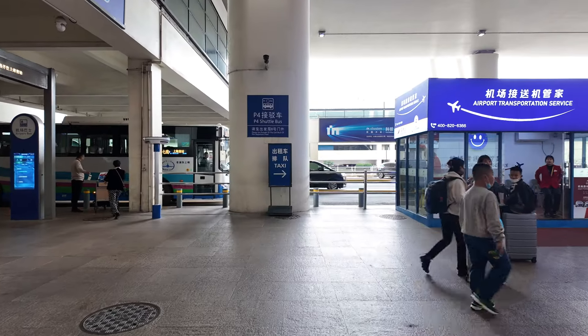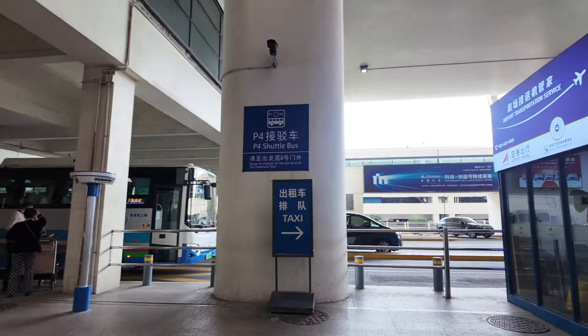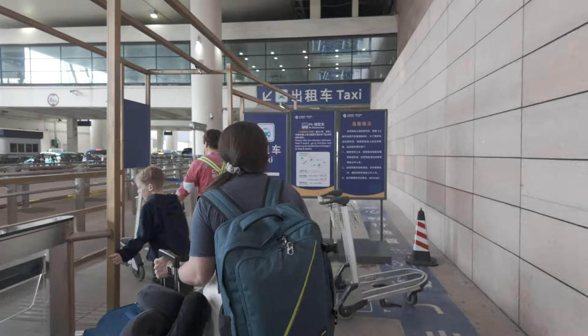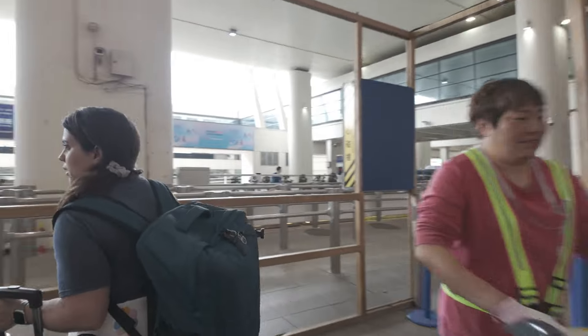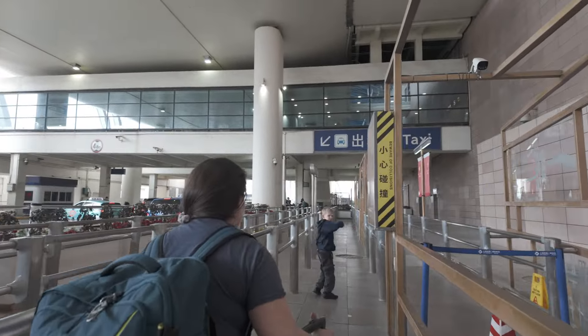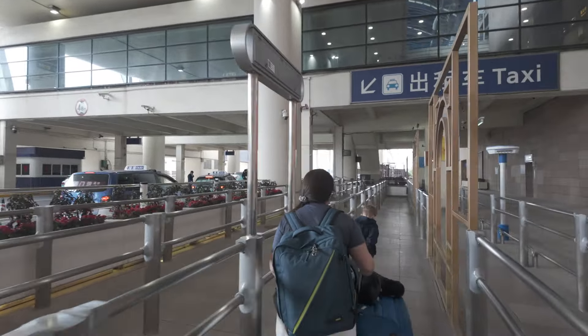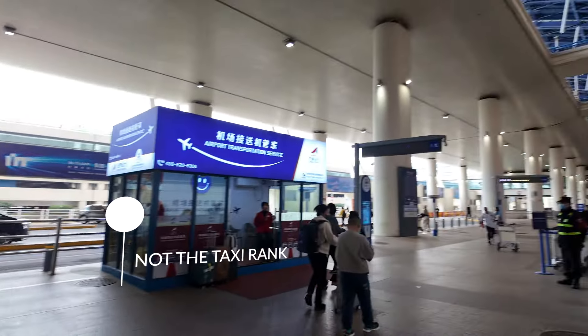We followed the signs for the official airport taxi rank. Don't get in a random taxi — you don't know if it's licensed or safe. As you walk toward the taxi rank, we were stopped by people asking if we wanted a taxi. One was an official-looking private coach transfer building — but it was triple the price of a regular taxi. We kept walking, followed the signs, and just did what everyone in the vlogs we'd watched had said to do.